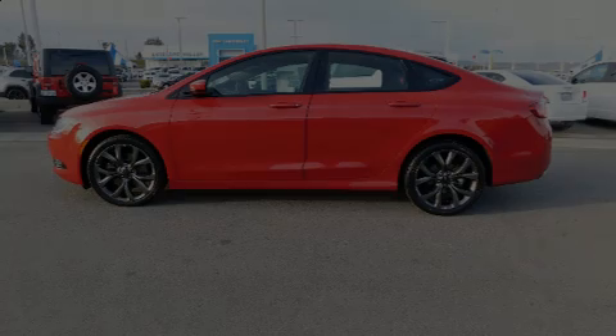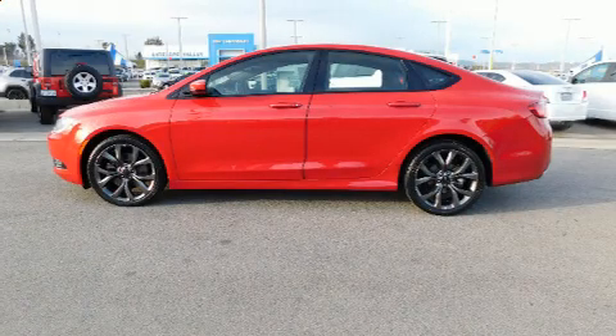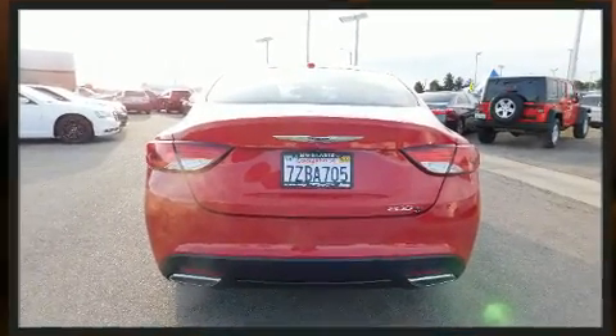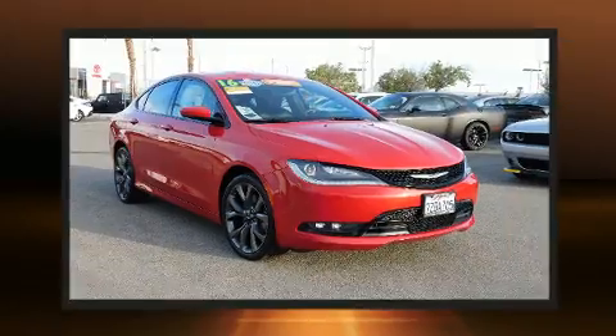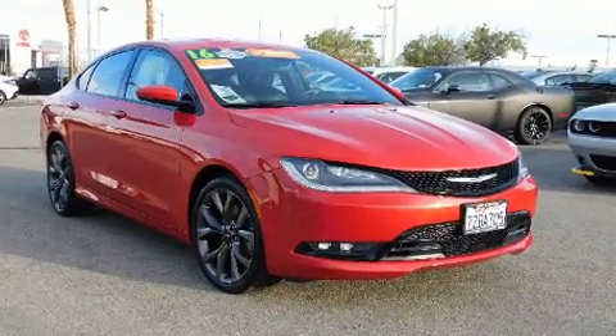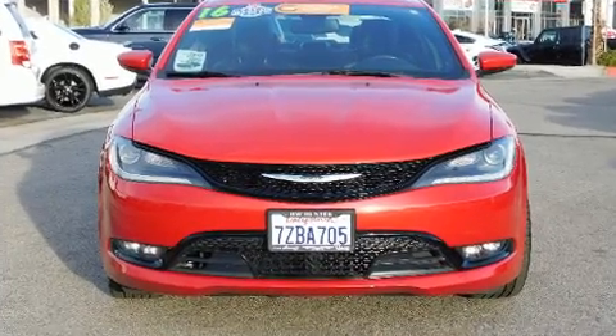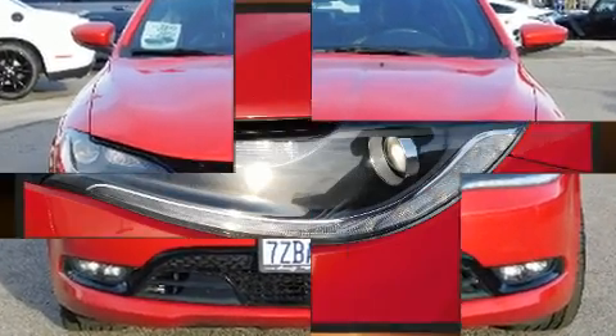Sensibility and practicality define the 2016 Chrysler 200. This four-door, five-passenger sedan just recently passed the 40,000 mile mark. Smooth gear shifts are achieved thanks to the refined six-cylinder engine, and for added security, dynamic stability control supplements the drivetrain.